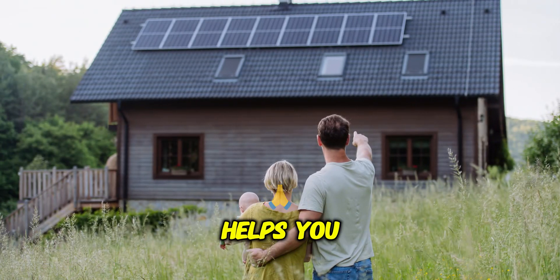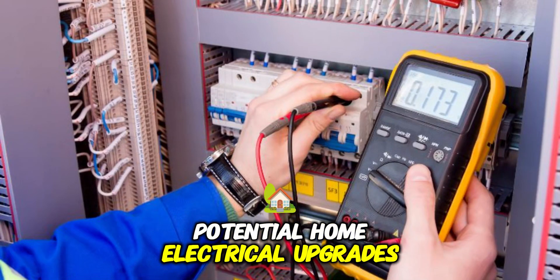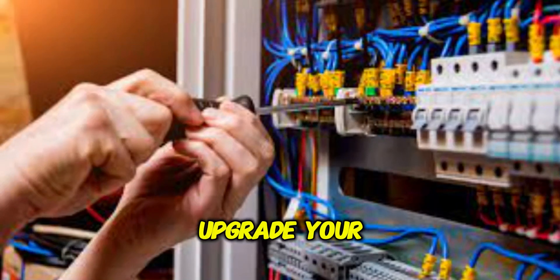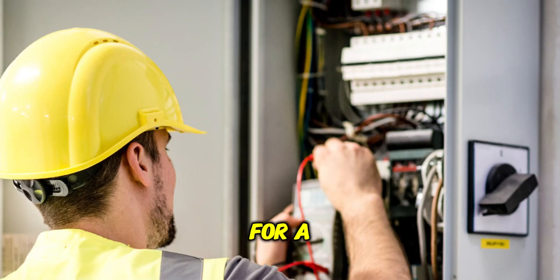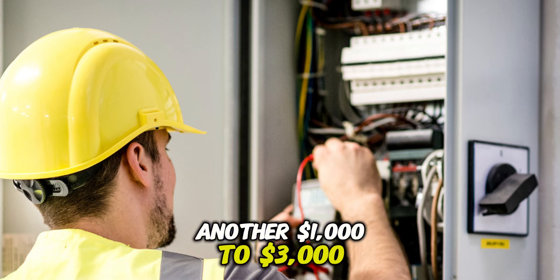One more thing to budget for: potential home electrical upgrades. Depending on your house's age or wiring, you might need to upgrade your main electrical panel. Or if you only want to back up part — not the whole house — you might pay extra for a critical load panel to be installed. That could add another $1,000 to $3,000, maybe even more, to the job.